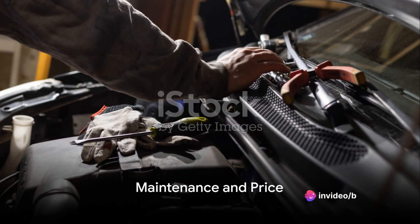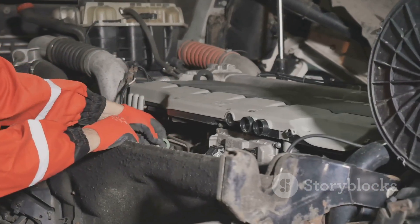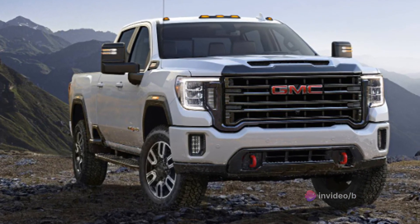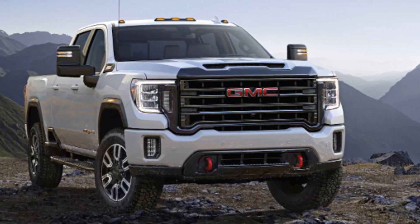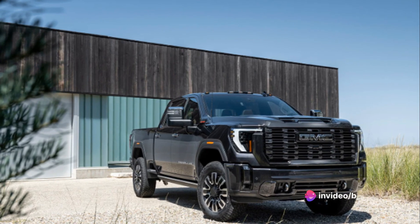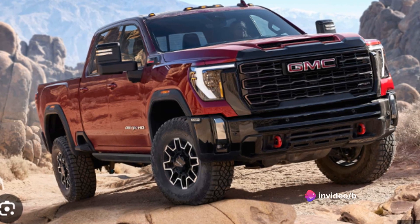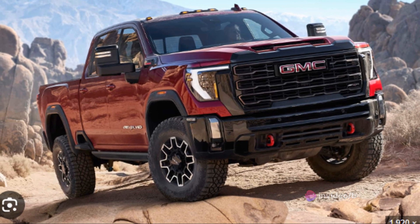Maintaining a truck like the GMC Sierra HD is crucial to its longevity, and something prospective buyers should consider. Like any vehicle, it requires routine maintenance including oil changes, tire rotations, and regular inspections. What sets it apart is its built-to-last design — with a robust frame and high-quality parts, the Sierra HD is built to weather the toughest conditions. It comes with a comprehensive warranty covering the truck for 3 years or 36,000 miles, whichever comes first, with the powertrain covered for 5 years or 60,000 miles, offering peace of mind.